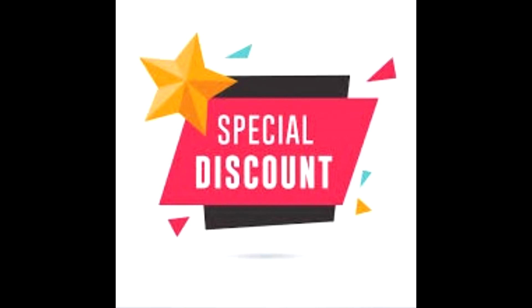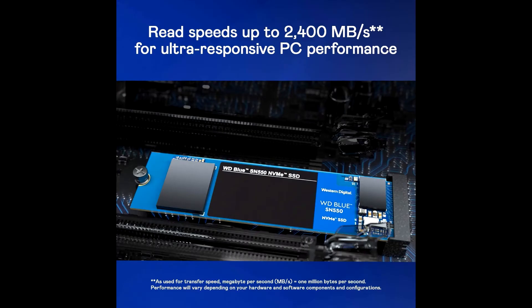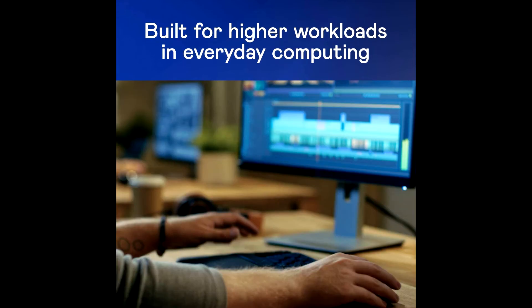Buy WD Blue SN550 NVMe internal SSD at a cheap, limited-time discount from the link in the description. Put NVMe power at the heart of your PC for lightning-fast, ultra-responsive performance. The WD Blue SN550 NVMe SSD can deliver over 4 times the speed of our best SATA SSDs.